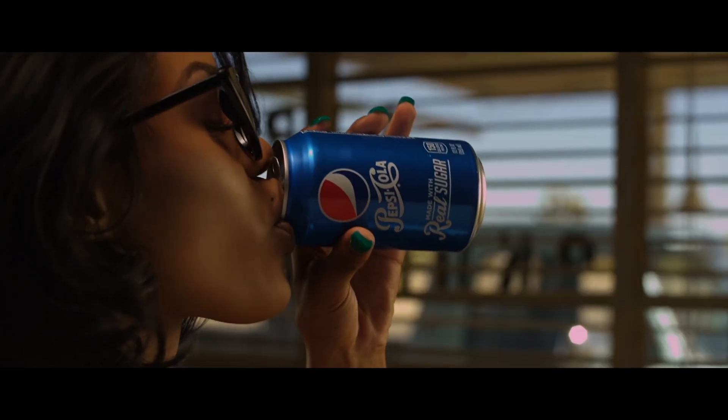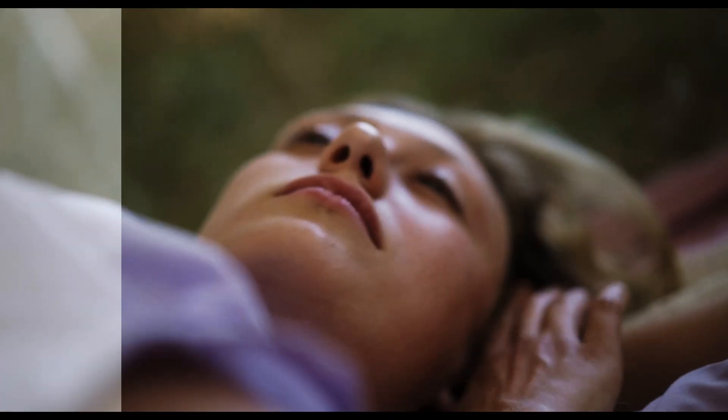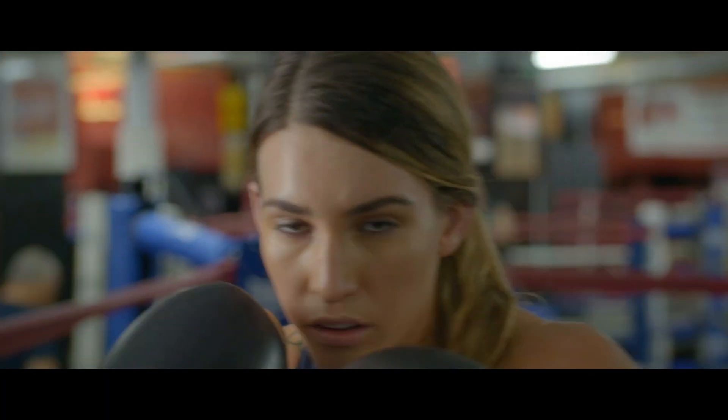In case this is your first time here, I'm Fred Trevino. I've been a professional colorist for Beanbox Studio in New York City for the past 15 years. I've graded over 60 feature-length films and hundreds of projects for companies like Google, ESPN, HBO, and Under Armour, just to name a few.